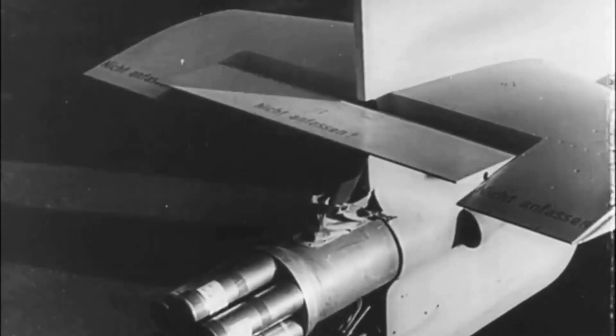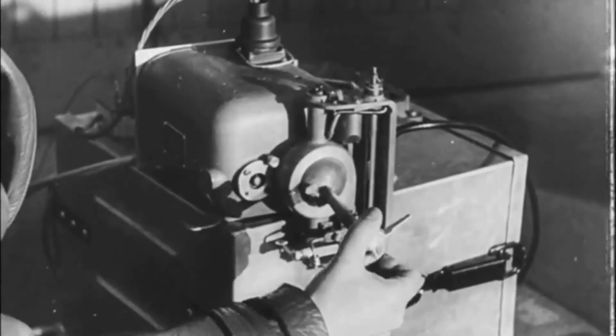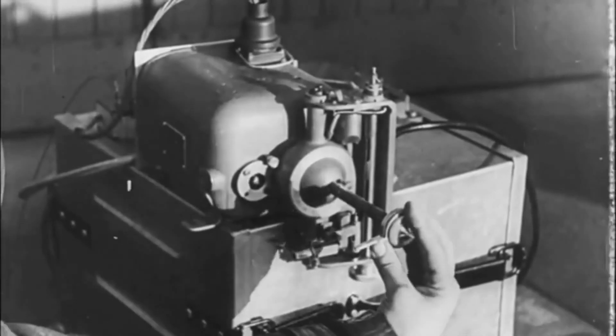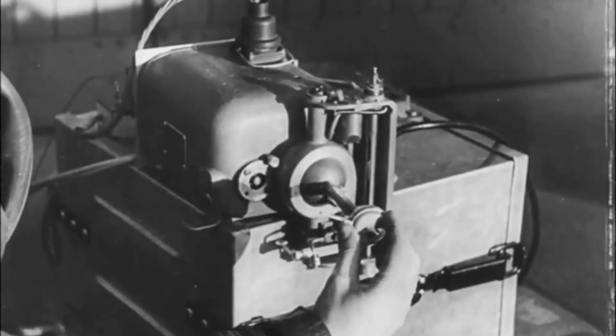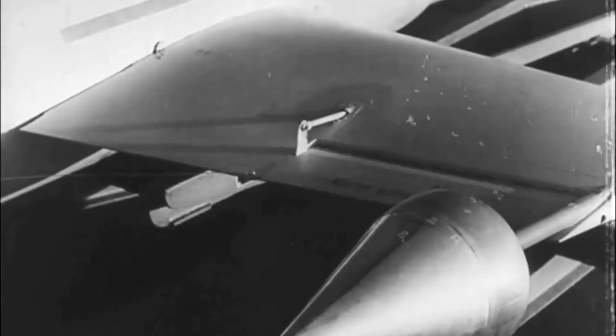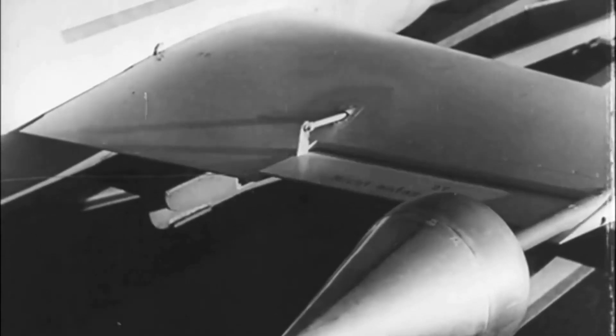Based around a 500kg airdrop bomb, the weapon was manually guided into the target by sight using the target cover method. This dictates that the missile must remain in the line of sight of the controlling bombardier so that he can keep the missile superimposed on the target.